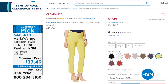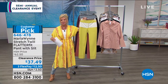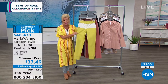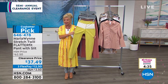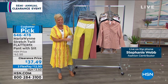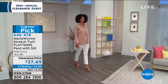Stephanie is so thrilled to be able to offer the number one customer pick favorite pant from Marla Wynn as part of our big clearance day. If there was ever a perfect opportunity to try your first Flatter Fit pant from Marla, I couldn't think of a better time than right now. Stephanie is joining us by phone — there you are! I was looking on the screen thinking is she via Skype?